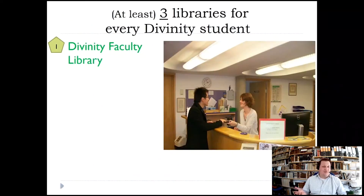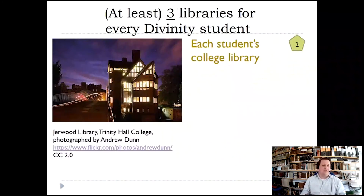I'm a librarian, so I have to talk about libraries of course. The Divinity Faculty Library is relatively small for Cambridge standards, but has 55,000 volumes. We've got all the books you need for your teaching, and we also have ebooks and do scans of chapters on our virtual learning environment — definitely a good first point of call.